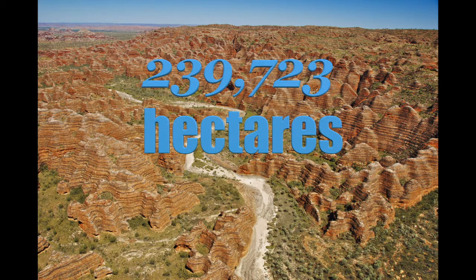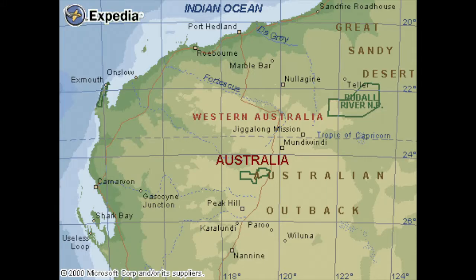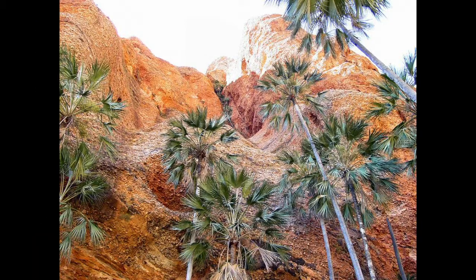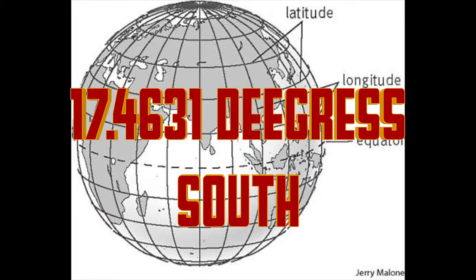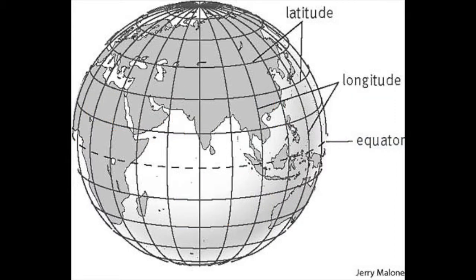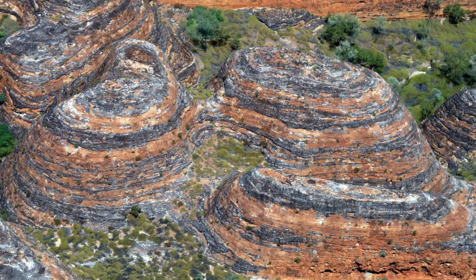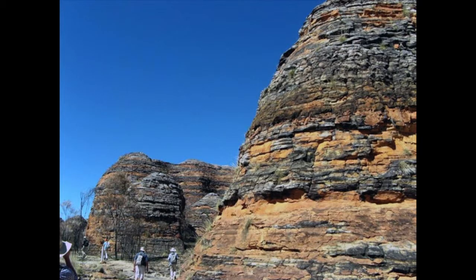The 239,723,000 hectares Punnulu National Park is located in the state of Western Australia, south of Kunura. It contains a deeply dissected Bunga Bunga Range composed of Devonian Age Quartz. 17.4631 degrees south is the latitude and 128.5642 degrees east is the longitude. This maze of orange and black striped sandstone domes, often likened to the Giant Beehive, is one of the Kimberley's best loved attractions.